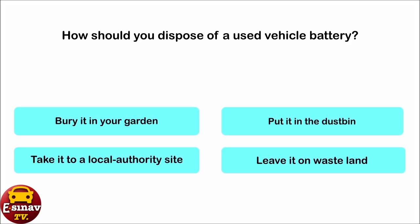How should you dispose of a used vehicle battery? Bury it in your garden. Put it in the dustbin. Take it to a local authority site. Leave it on wasteland. The correct answer is: take it to a local authority site.